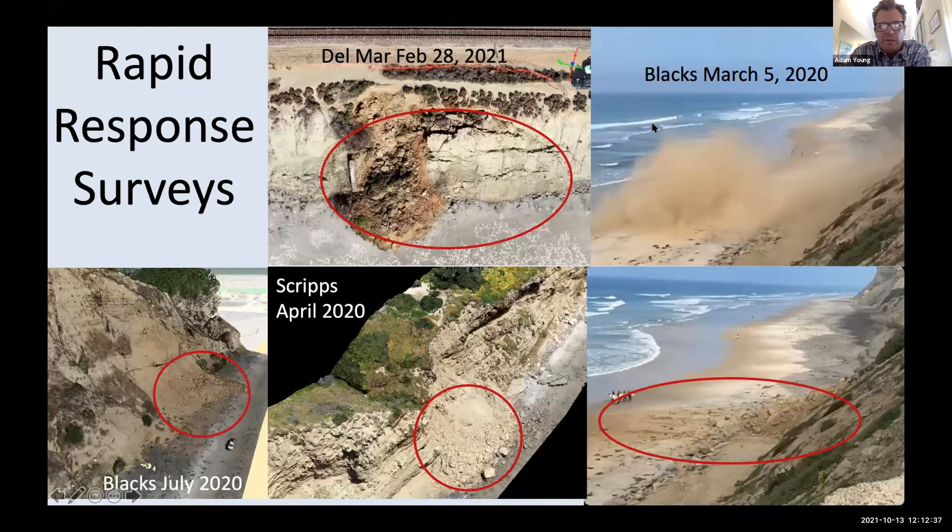The other rapid response surveys we do are in response to large landslides. These are a couple we've had in Torrey Pines and the Blacks area over the last couple of years. It's important to map these out relatively quickly before they get washed away so we can know how far out this material ran onto the beach.